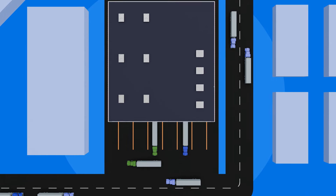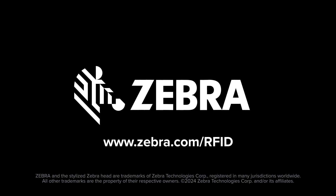From the warehouse, to the store, and back again — track your essential assets with RFID solutions from Zebra.